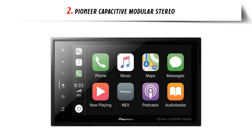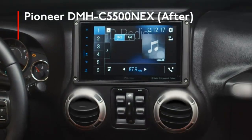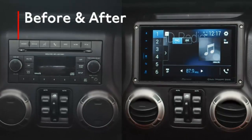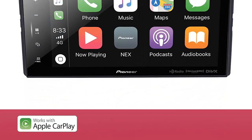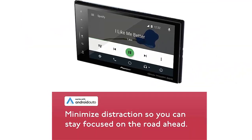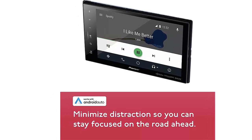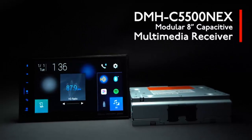Our list at number 2: the Pioneer Capacitive Modular Stereo. The Pioneer DMH Modular Solutions Digital Multimedia Receiver enables installation flexibility by featuring an 8-inch capacitive touchscreen LCD that can be mounted separately from a hideaway chassis containing its processor, memory, tuner, amplifier, and all input/output connections. It features compatibility with Apple CarPlay and Android Auto, plus built-in Bluetooth, HD Radio, Sirius XM Ready, and USB connectivity.